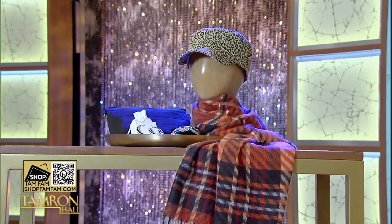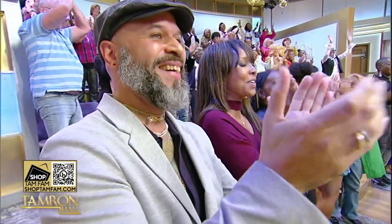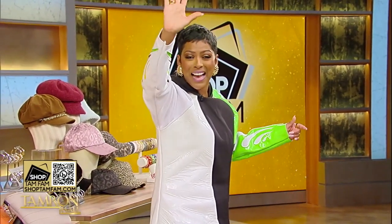Thank you so much, Will. All of these products and more — head over to ShopTAMFAM.com. TamFam in the studio, you're all going home with gifts from every single one of these brands. That's our show — we'll see you next time. Go check out our up-and-coming fashion designers every day this week and learn where you can buy their looks. Go to Shop TamFam — we've got you covered, top to bottom. Bye-bye!